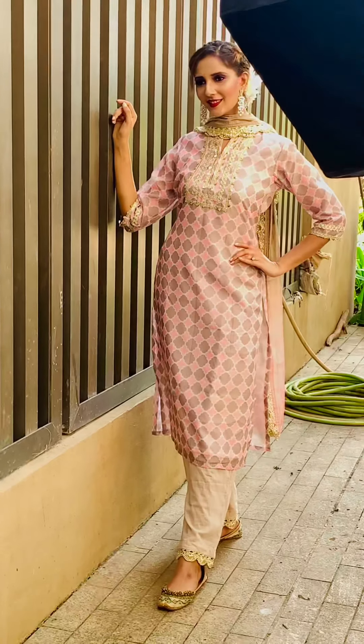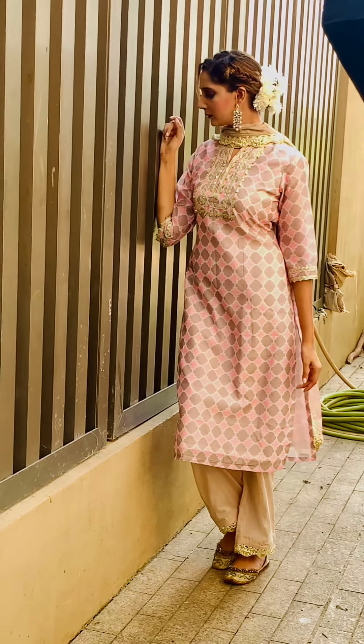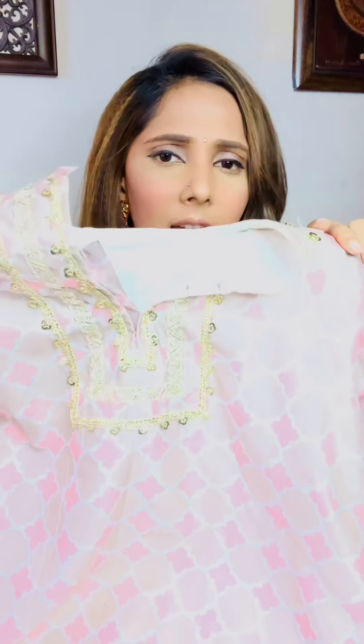Now let's talk about my next outfit, and yes, keep watching till the end because I have saved my favorite outfit for last. My next outfit is again from Label Hina Jain. If you are looking for affordable designer wear, you can definitely check out this brand. The color combination of this shirt is very sober and you can wear this outfit during the day. This is also an A-line shirt.